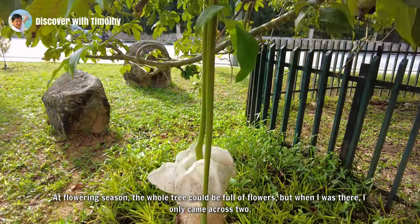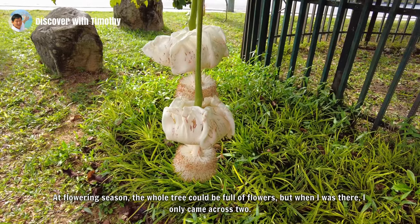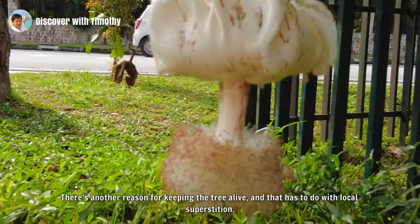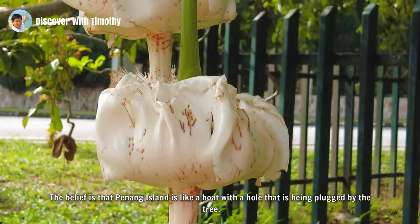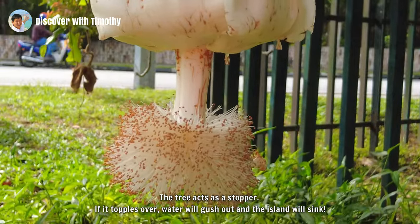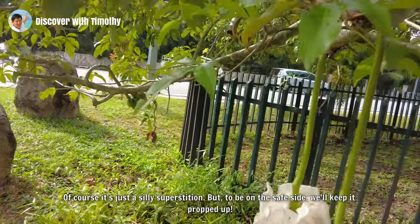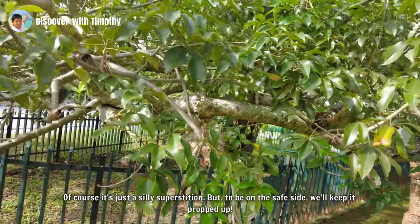At flowering season the whole tree could be full of flowers, but when I was there I only came across two. There's another reason for keeping the tree alive, and that has to do with local superstition. The belief is that Penang Island is like a boat with a hole that is being plugged by the tree. The tree acts as a stopper — if it topples over, water will gush out and the island will sink. Of course it's just a silly superstition, but to be on the safe side, we'll keep it propped up.